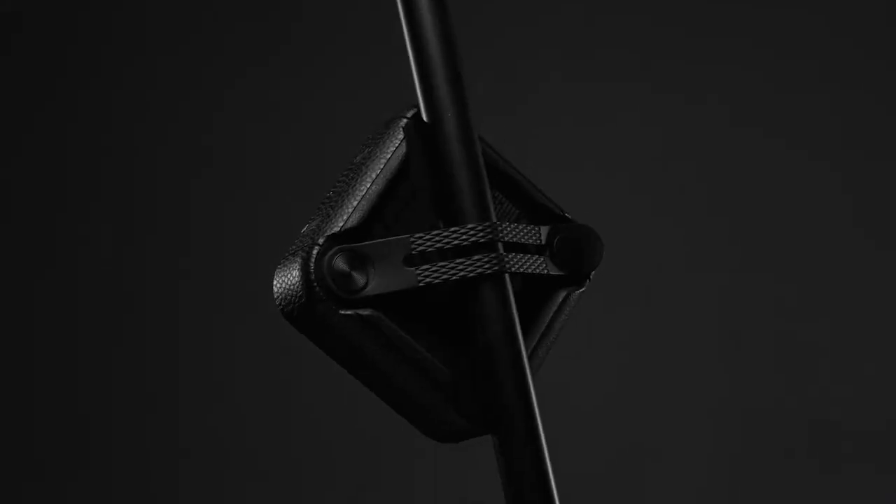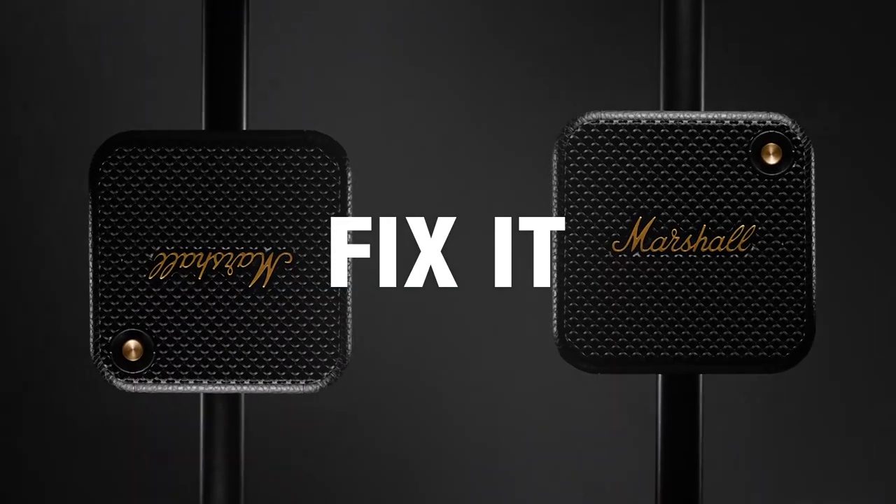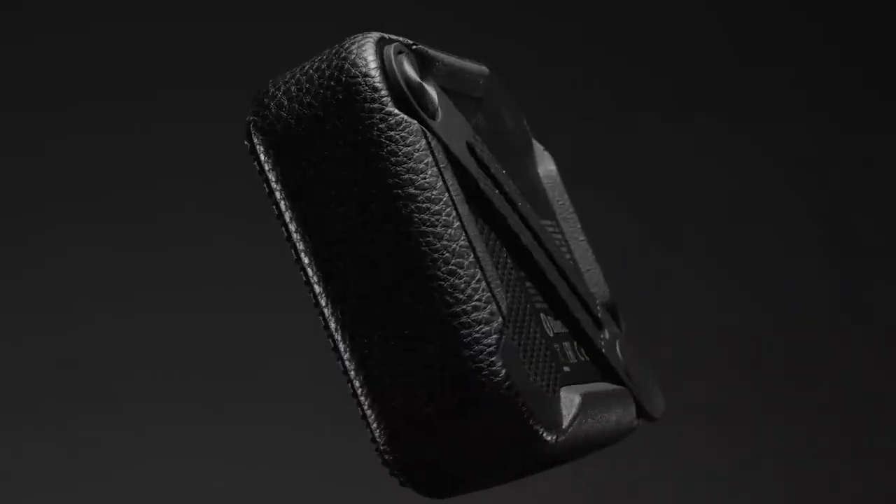With its flexible positioning, Willen is the ultimate multipurpose speaker. Stand it up, lay it down, fix it to an object, or let it hang out with its rubber-back-mounted strap.